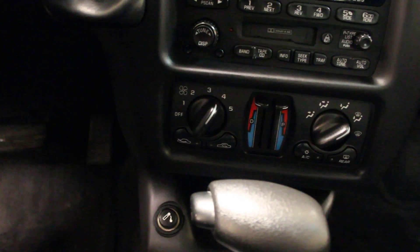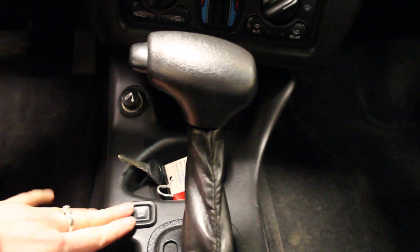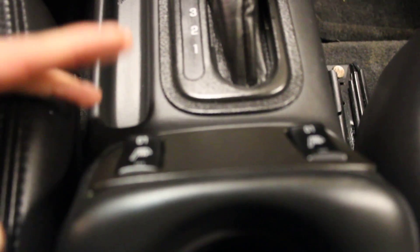Now another nice thing about this Monte Carlo is the fact that it does have traction control, it is an automatic transmission, and you also do have heated seats for both the driver and the passenger.